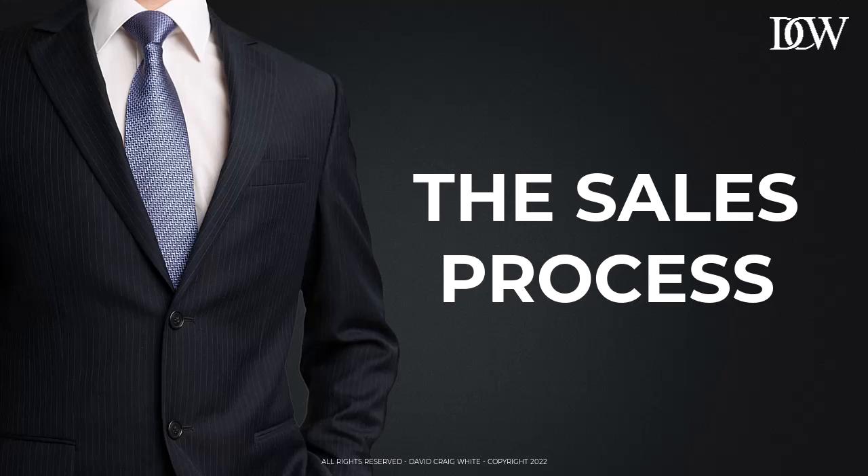It's what takes you from engaging with a prospect to getting them to sign a deal. Now, there's dozens of small steps in the sales process. I'm not going to cover all those now, but when you simplify it, it comes down to four core stages.